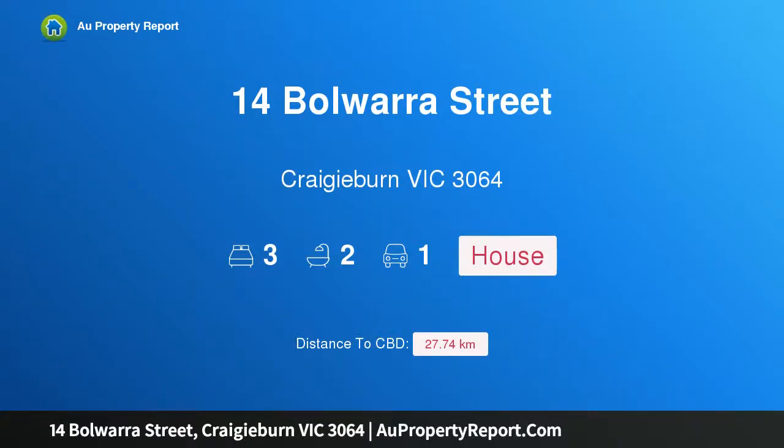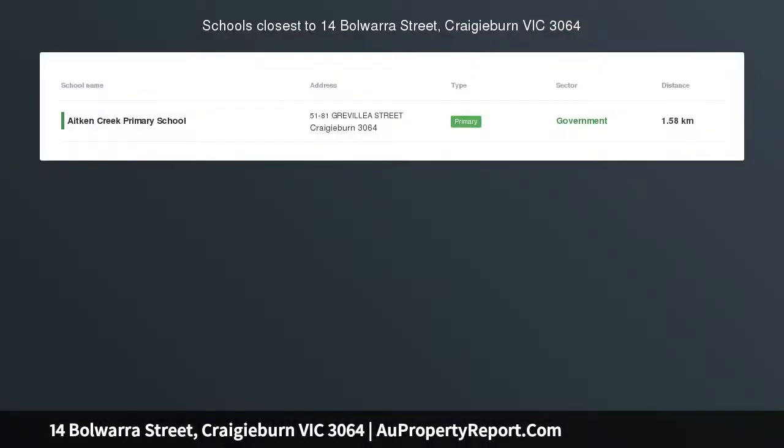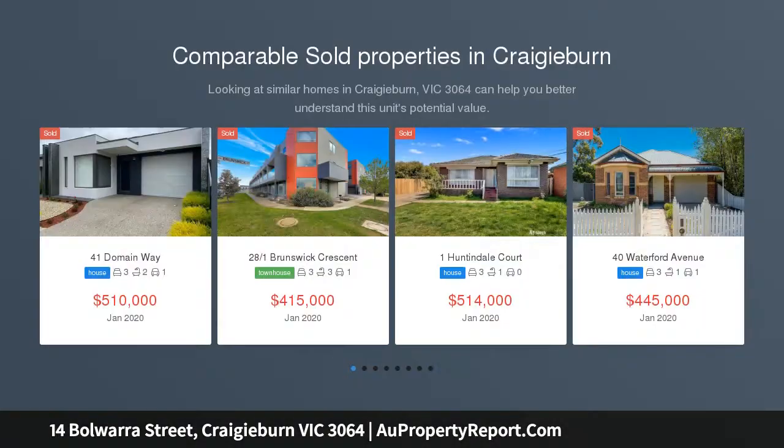Hi, I am glad to introduce property 14 Bulwara Street, Craigieburn, Victoria 3064. Relax, entertain and enjoy. Be quick to inspect this beautifully presented home offering gorgeous street appeal and quality interior features with an abundance of natural light.